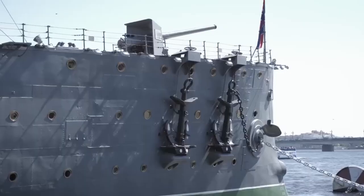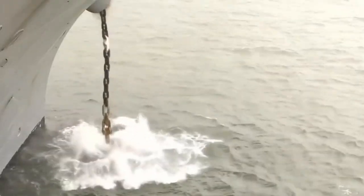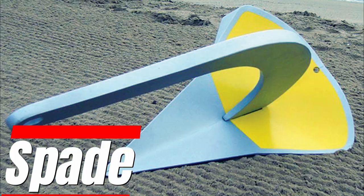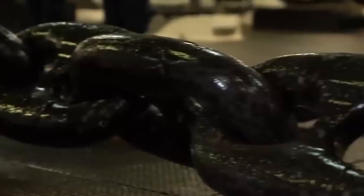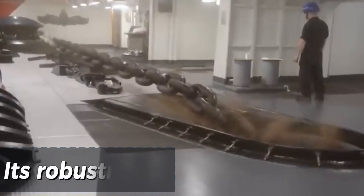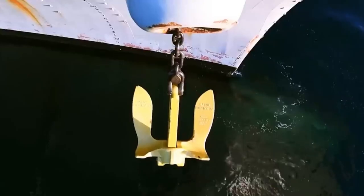The selection of an anchor for an aircraft carrier is a critical decision. Various types of anchors are available, including the Mantis anchor, Danforth, Manson Boss, Spade, and Bruce. The choice depends on factors such as the anchor's ability to set firmly, its robustness, and its ability to hold in different types of soil, ranging from loose to hard.